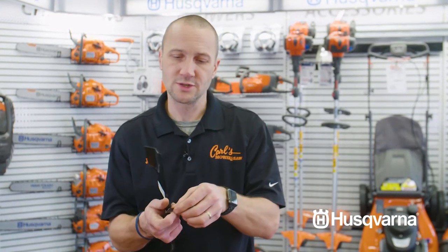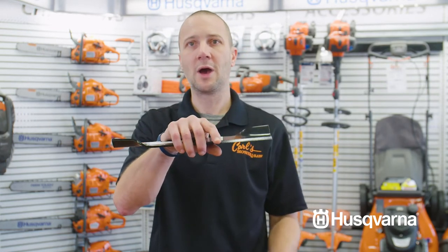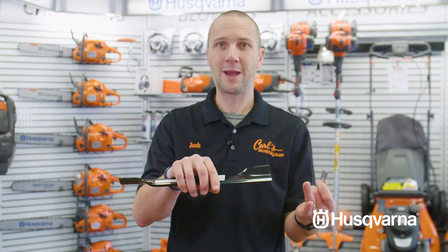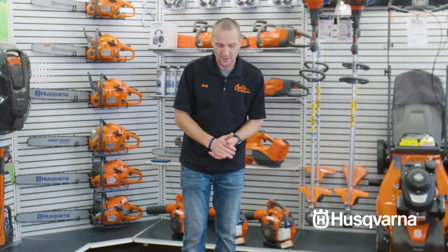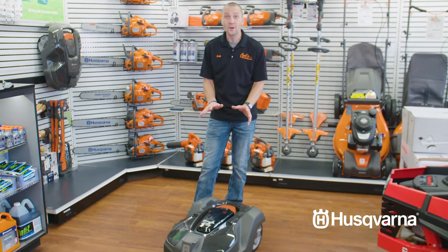An Auto Mower cuts every day, keeps your grass level, and it's only cutting off minimal fractional amounts of grass each day. Whereas with a normal riding or walk-behind lawn mower, I'm cutting off an inch or more because I'm only doing it once a week — so I need a lot of power, I make a lot of noise and I have a lot of debris left. Doing it this way, there's only minimal left on the lawn. It's quiet. If you've heard robot vacuums like Roombas moving around the house, this is significantly quieter than those.